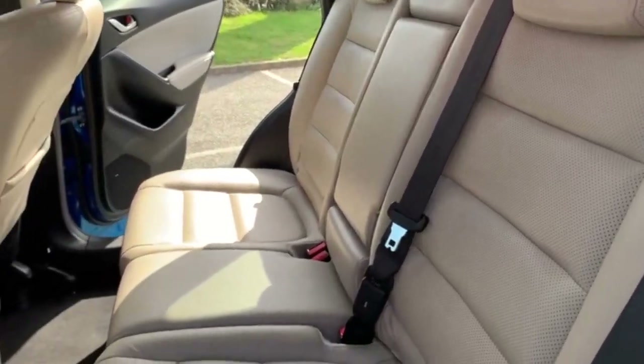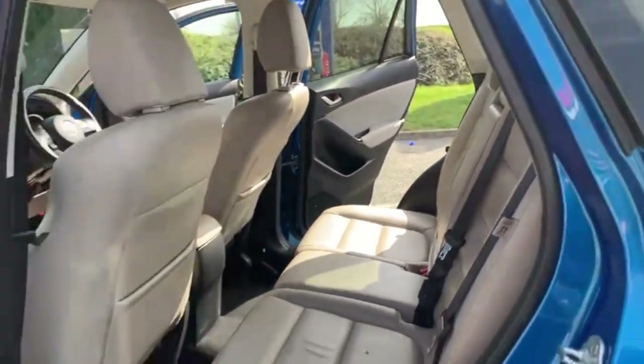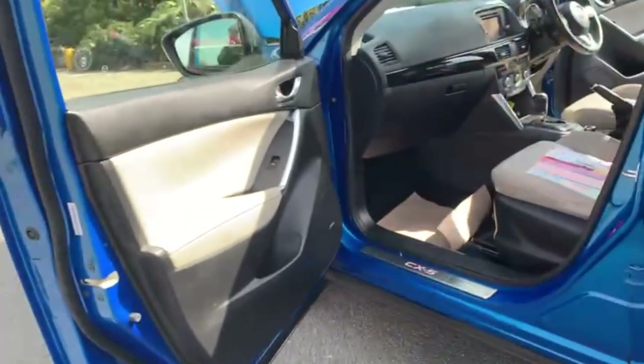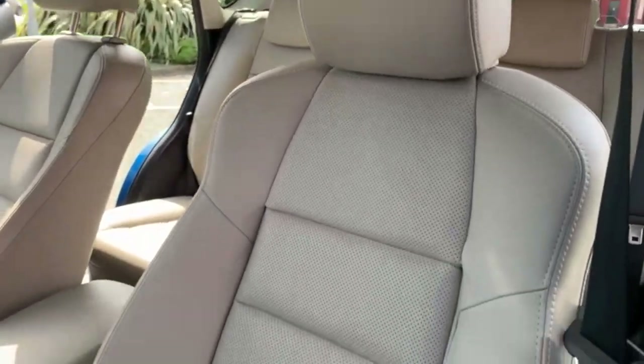I'll just give you a quick view of the seats from this angle just so you can see a little bit better. Onto the front, you've got your passenger airbag. And now I'll just show you the final seat.